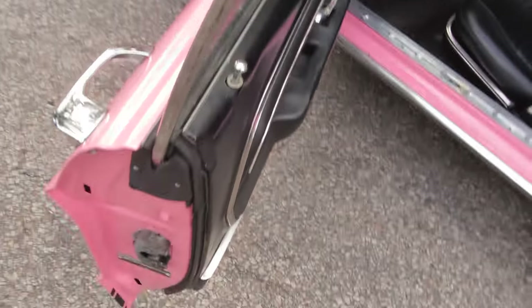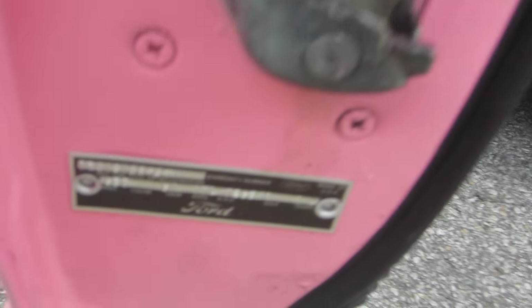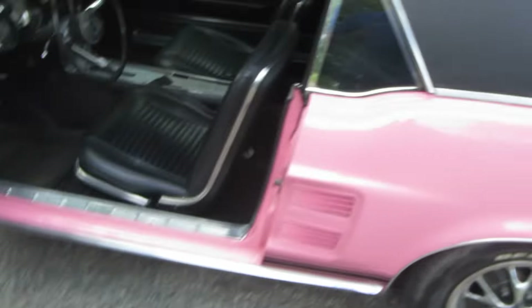Let's go to the door tag if we can. There's the door tag if you can read it. Nine inch rear end, 3.00 gears.